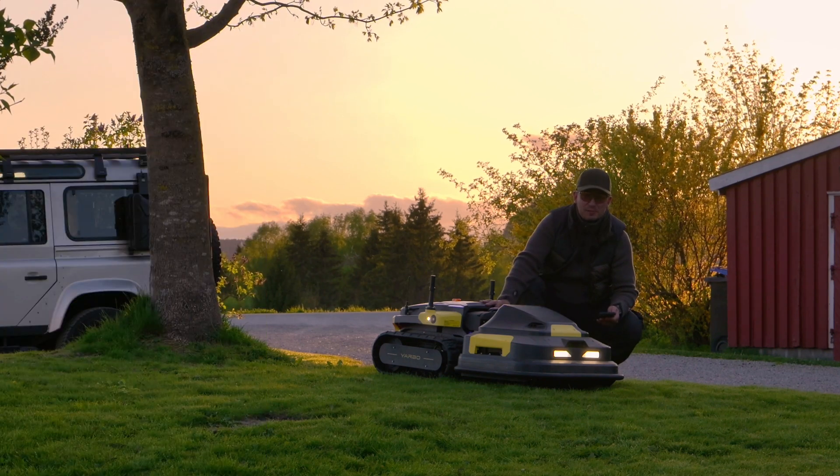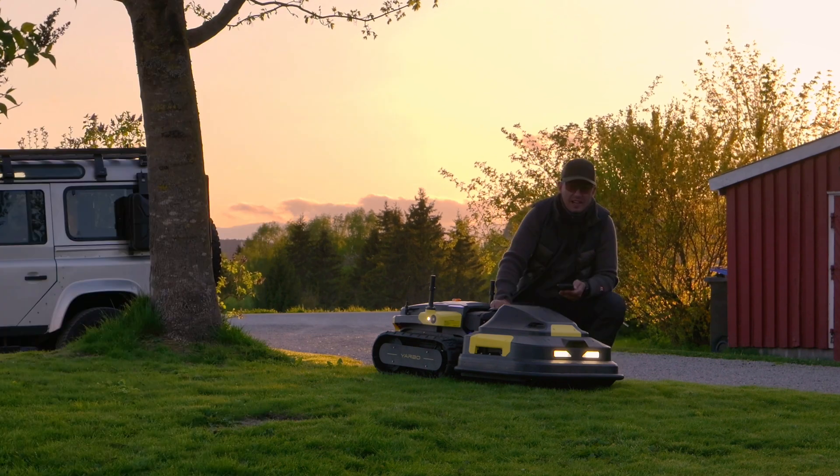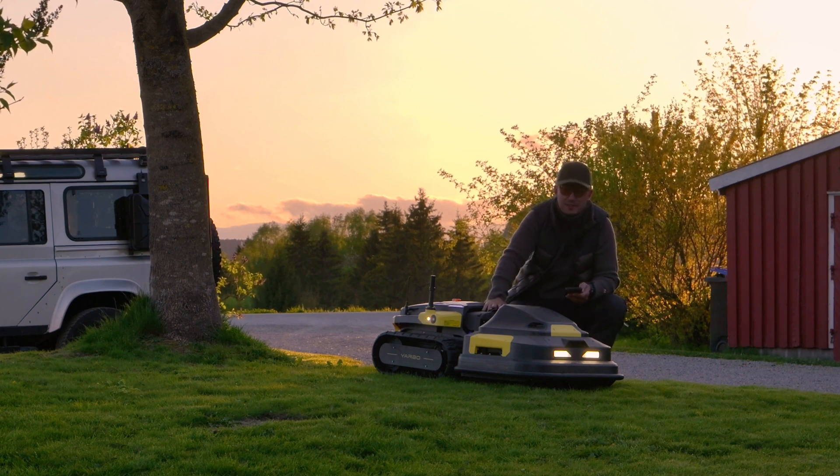This is my new best friend. And this saves me a lot of hours every week. Hopefully I can get more out of nature while my robot takes care of the rest.